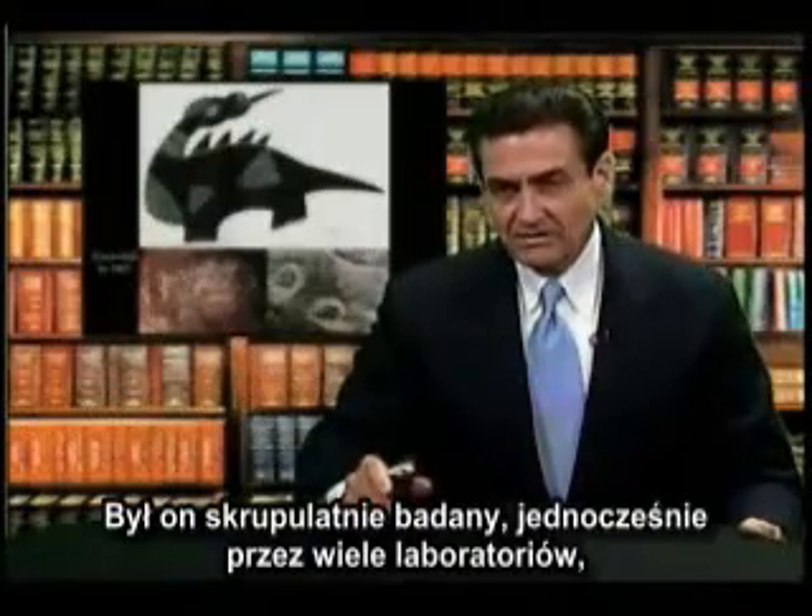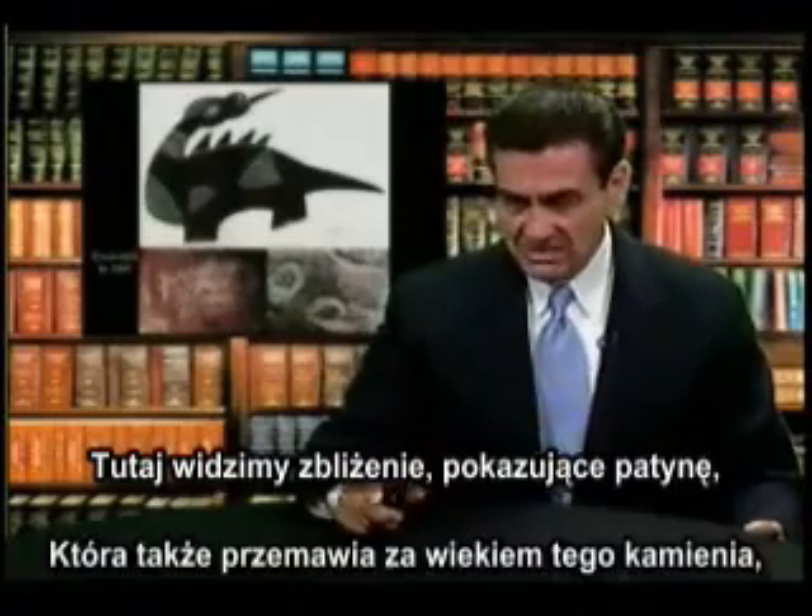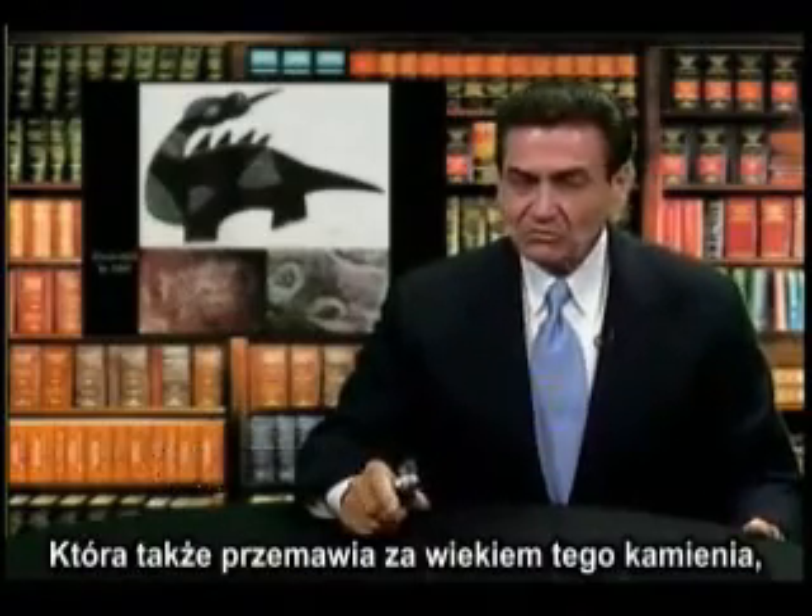It has been examined carefully by a number of laboratories, and we see the close-up of some of the carvings showing the patina in the grooves, also testifying to its antiquity.